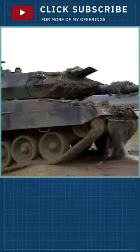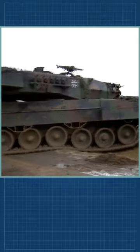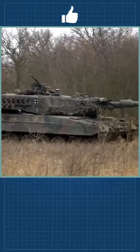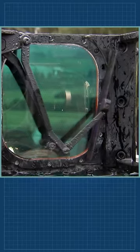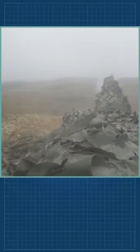The tank is powered by an MTU MB 873 Ka-501 turbocharged diesel engine developing 1,500 horsepower. The Leopard 2 can be fitted with a deep wading kit. After preparation, it can ford water obstacles up to 4 meters deep.